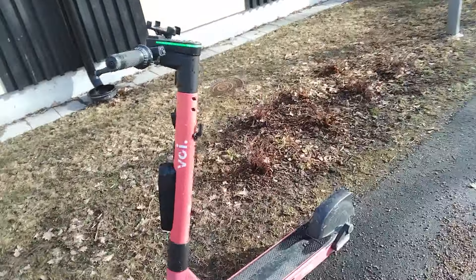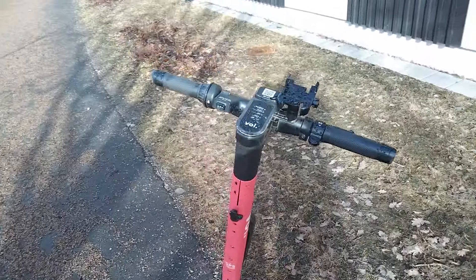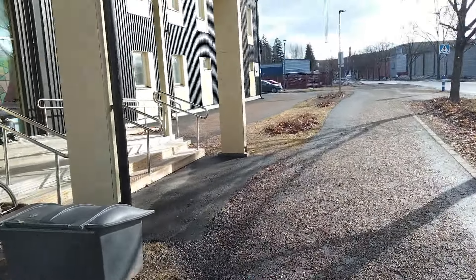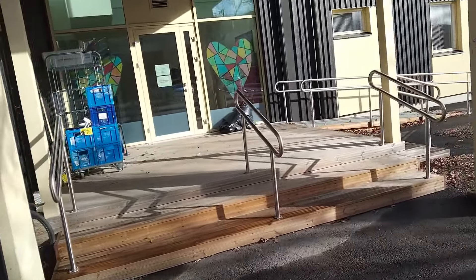There's another scooter company — this one is pink. They are offering a 30-minute free ride these days. You download their app and get the 30-minute free ride. And this is the daycare — this is the front door but we have to go in from the back door.